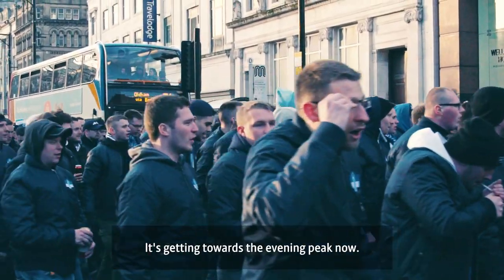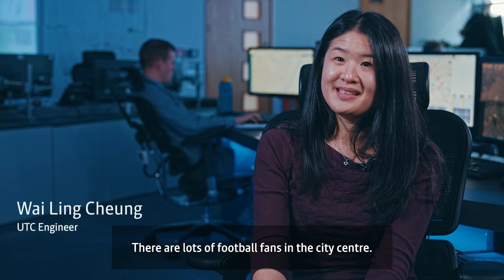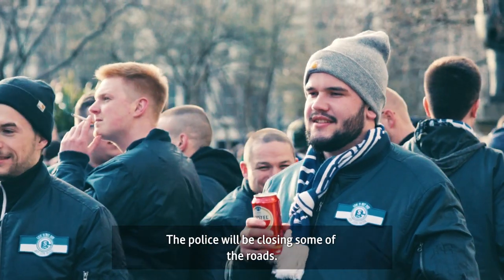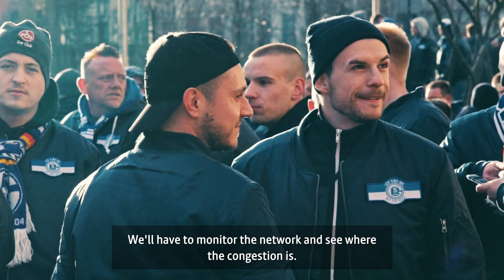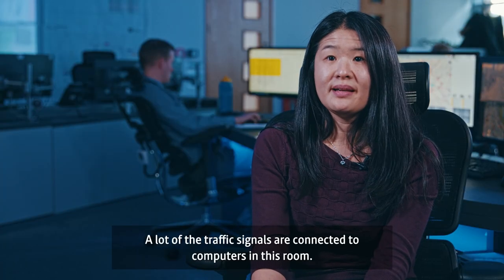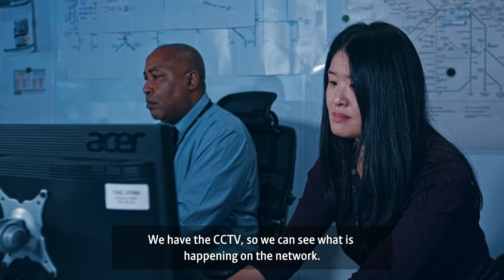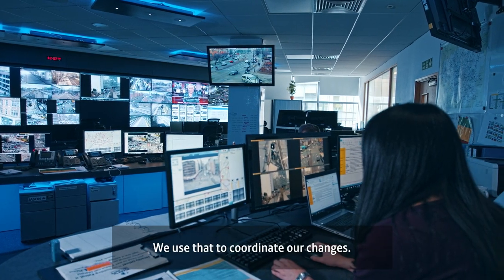It's getting towards the evening peak now and there's a football match — Manchester City against Schalke. There are lots of football fans in the city centre and they'll be marching towards the stadium, and then the police will be closing some of the roads. When they do that we'll have to monitor the network and see where the congestion is and make interventions to make traffic flow more efficiently. A lot of the traffic signals are connected to computers in this room and we can change the signal timings remotely. We have the CCTV so we can see what's happening on the network and use that to coordinate our changes.